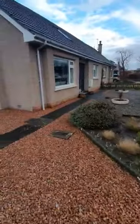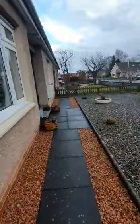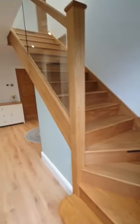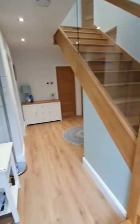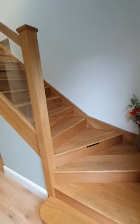The property has been finished to high standards throughout, so we'll go inside and have a look. You can see already, even from the hallway, the high standard that this property has been finished off to, with a lovely staircase just as you come in.